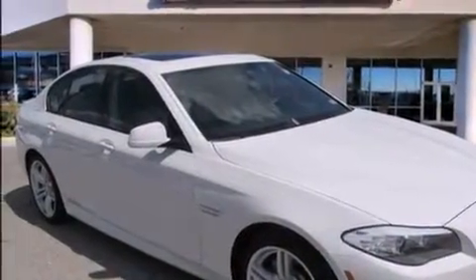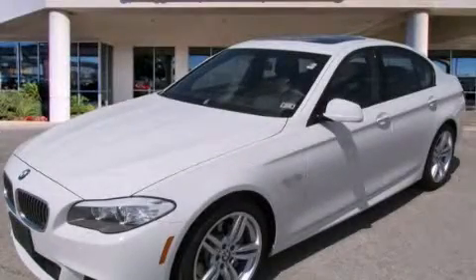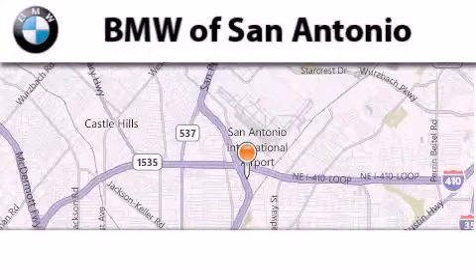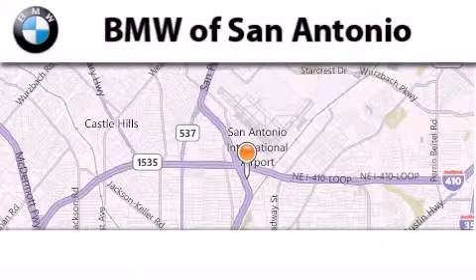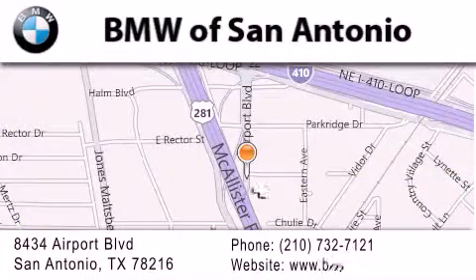Contact us today to schedule your opportunity to see this automobile in person. BMW of San Antonio is located at 8434 Airport Boulevard in San Antonio. Our goal is to exceed all of your expectations to ensure that you'll return for future visits.